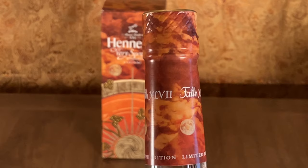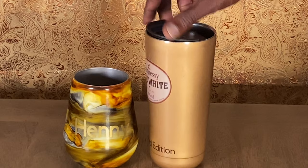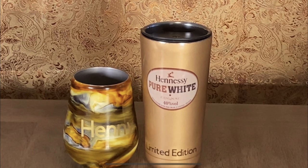If y'all remember, I mentioned in another one of my videos I was planning on getting a new cup. Well, I got it. I was surprised — I didn't know when it was coming or what it was. Check this out — they made some very nice custom-made cups.